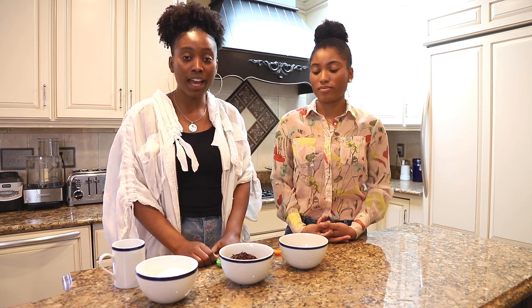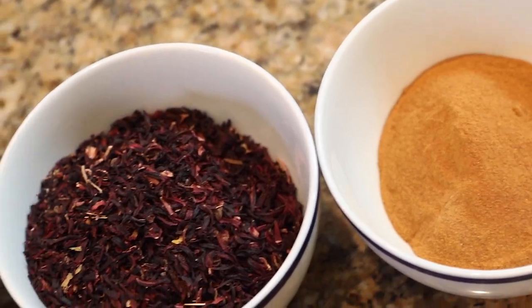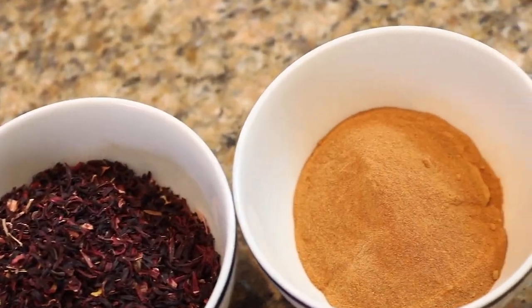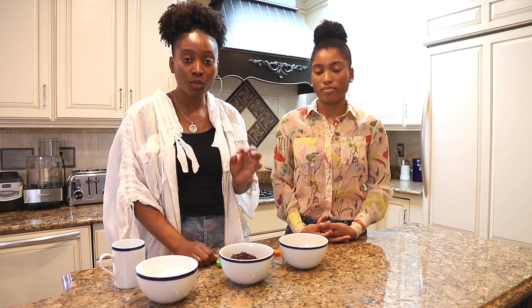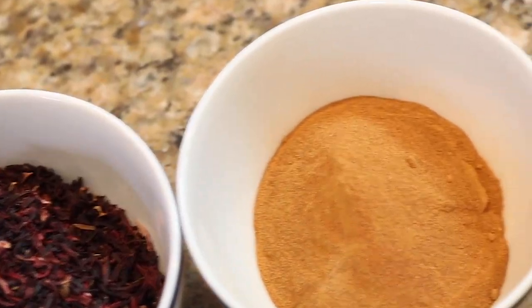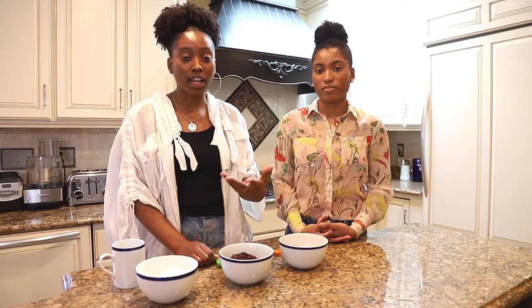What we have here is dried hibiscus flower that has been cut up, and then we have the rosehip that's been ground up into a powder. When you look at herbs, powders are more concentrated than the raw leaves or raw flowering portion.